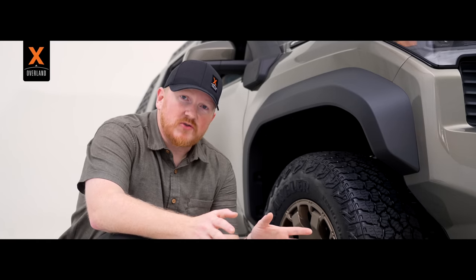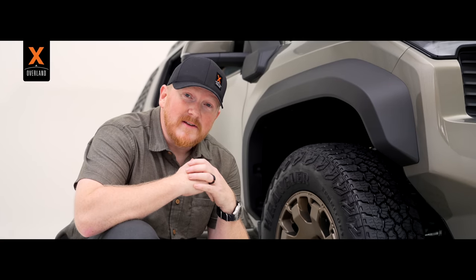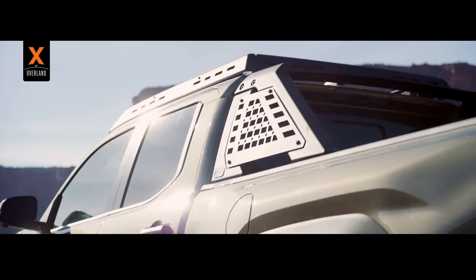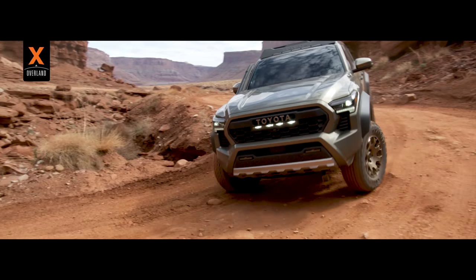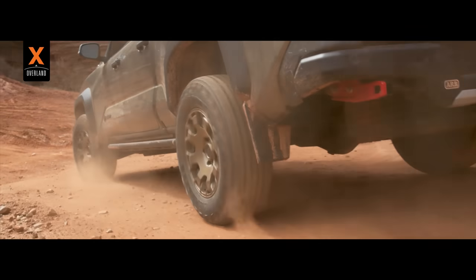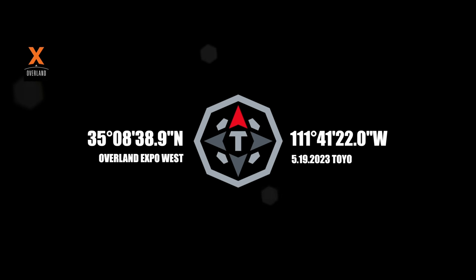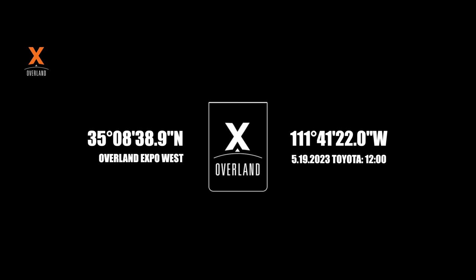As you can tell, I love this truck. This is very significant to the overland space, and especially for us Toyota enthusiasts, it's groundbreaking. Next thing is to get it out on the trail and see what it can do. The time to experience the Trailhunter is extremely close as the last minutes tick down toward Overland Expo West, where we all get a peek at this amazing machine. Toyota and X-Overland will see you on the trail.